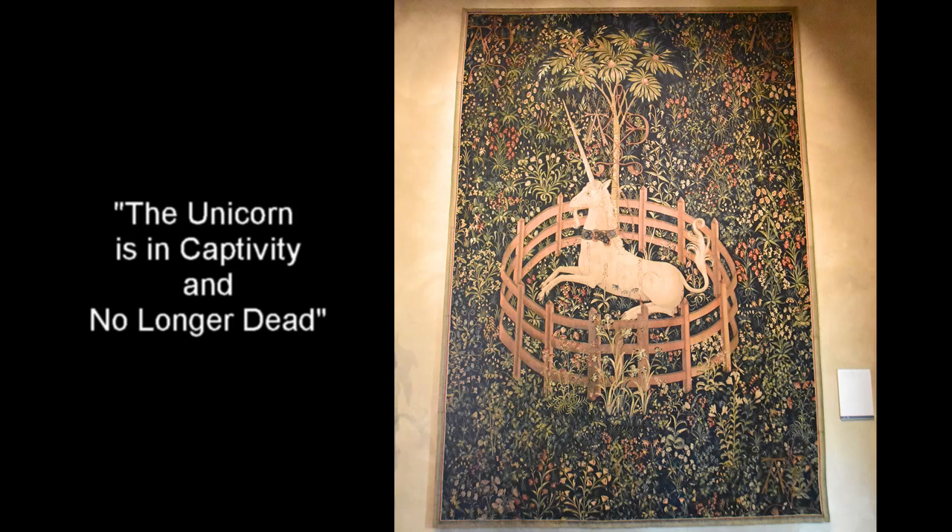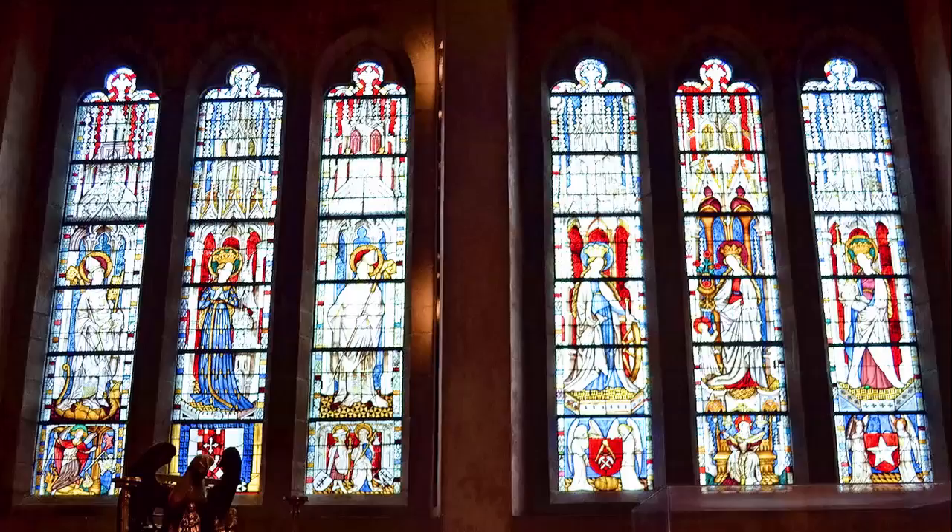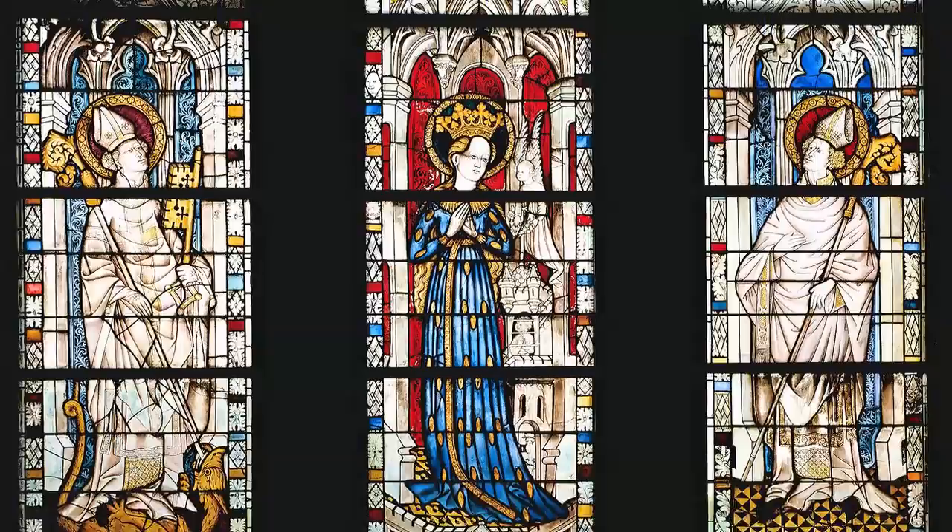The Boppard Gallery takes its name from six large stained glass windows that come from the Carmelite church of Boppard on the Rhine near Koblenz, dating from 1440–46.